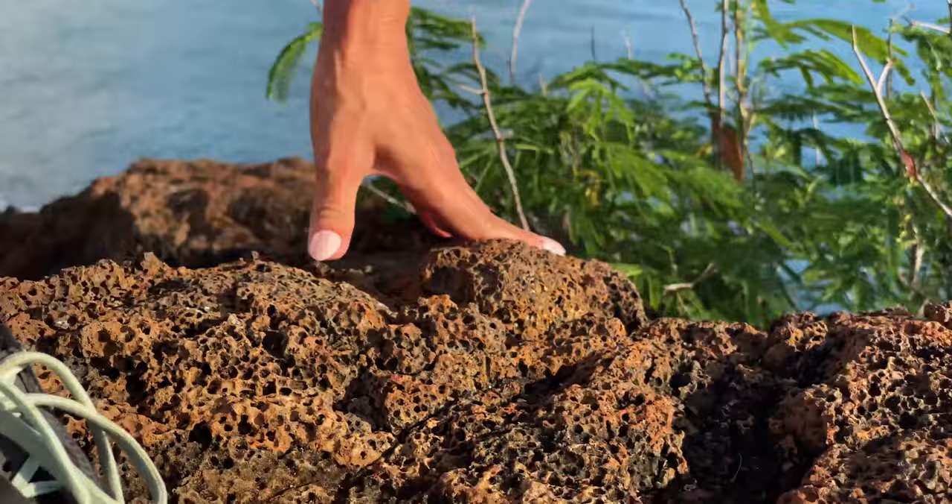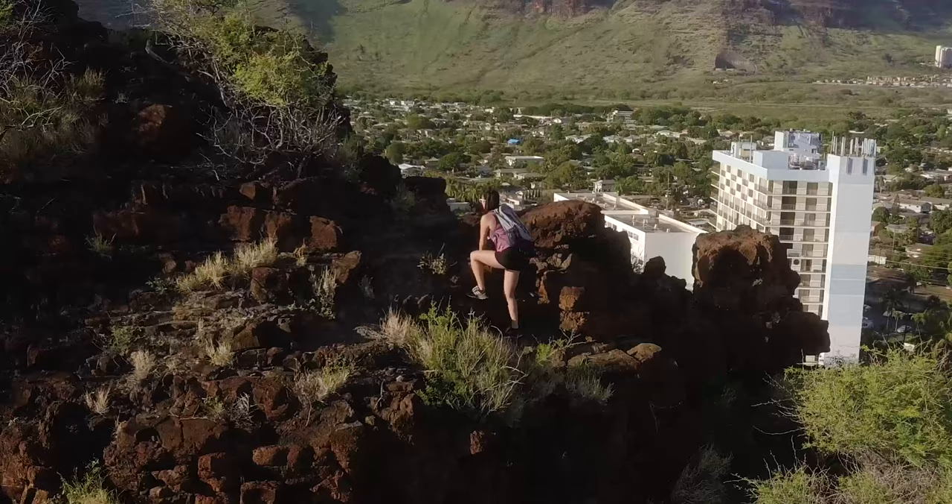Once up on the ridgeline, just follow the path to the end and enjoy those beautiful views.